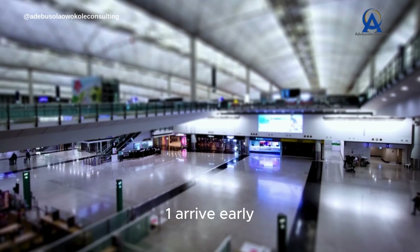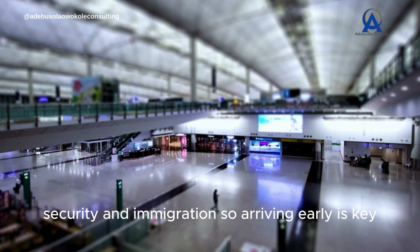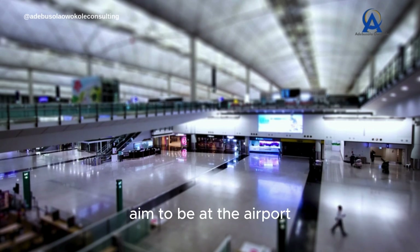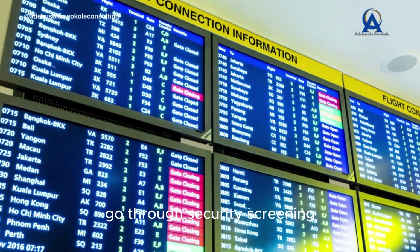1. Arrive early. International flights require more time for check-in, security, and immigration, so arriving early is key. Aim to be at the airport at least three hours before your flight. This gives you enough time to check in, go through security screening, and handle any unexpected delays.